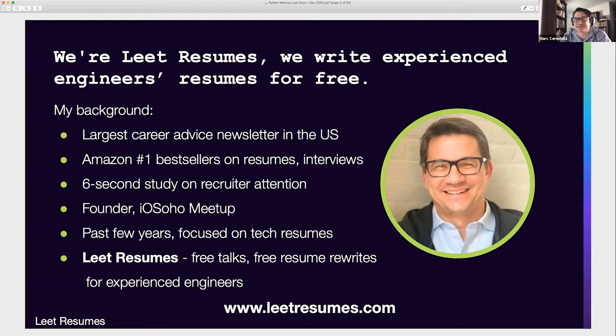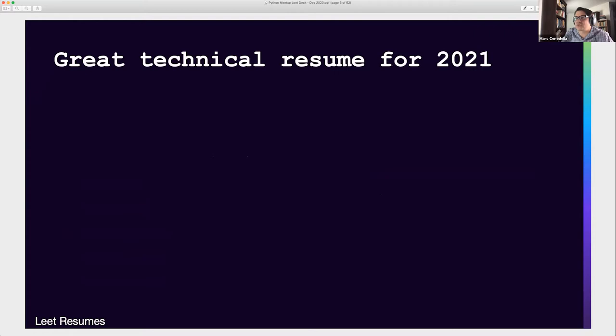In addition to attending Python meetup, I'm founder of IO Soho, New York's largest iOS meetup. In the past few years I've focused a lot more on tech resumes rather than just resumes generally, and have started Lead Resumes where we do free resume talks and free resume rewrites for experienced engineers at leadresumes.com. I love career topics, love the resume topic, so excited to do this tonight.